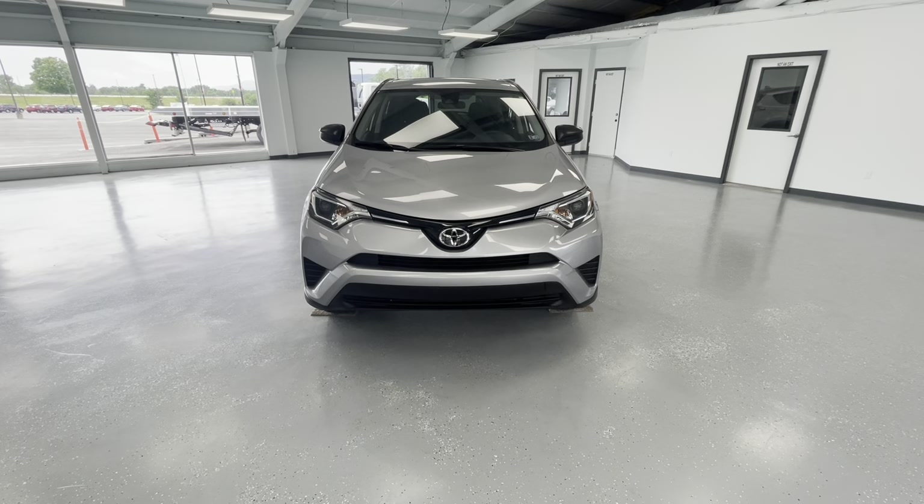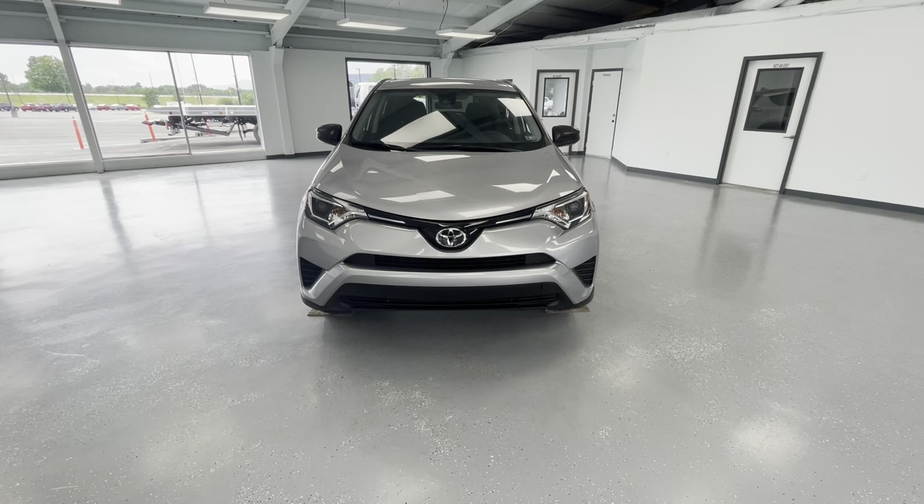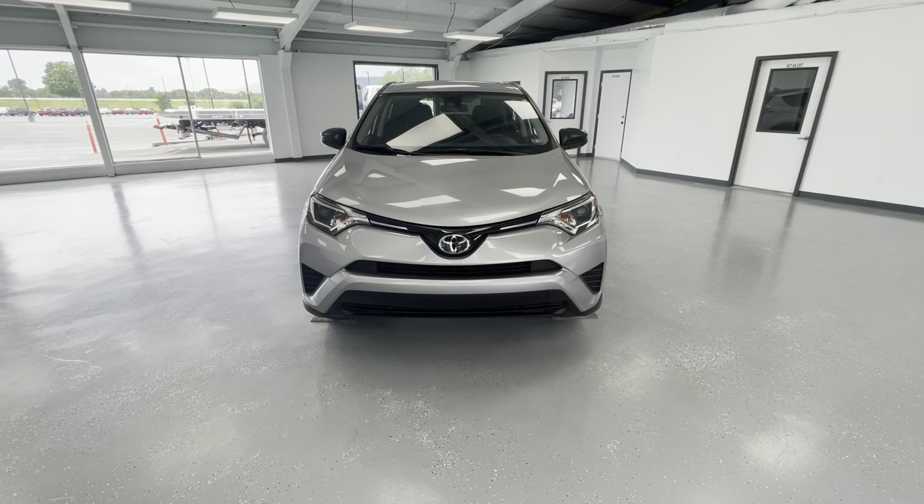Starting here on the front end, you'll notice the black grille insert along with some chrome accents. And along the bottom, you'll also see some black accents. And finally here for the front end, you'll notice the beautiful LED headlights.